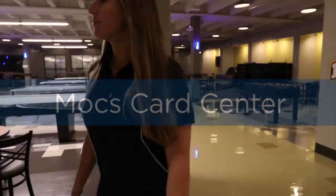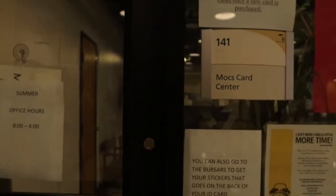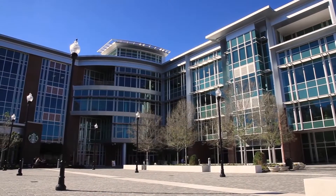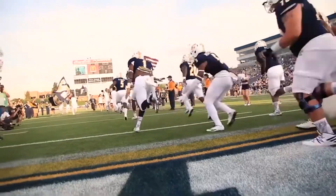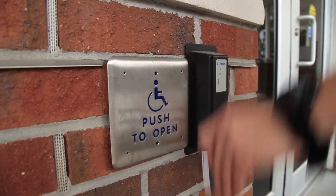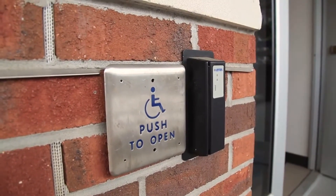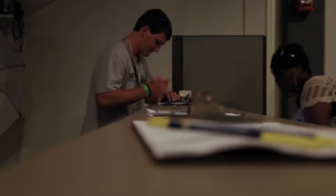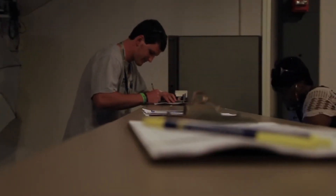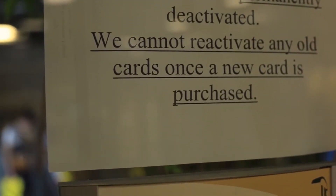Your Mocs Card is your official UTC ID card and you can get it made in this office. This card can be used for admission to home athletic events, checking out books, laptops, etc. from the UTC library, obtaining special rates and privileges at many university functions, and it is an indication of an individual's right to use university facilities. A student's initial Mocs Card is intended to last throughout their entire stay at UTC. Lost or stolen cards should be reported immediately to the Mocs Card Office to be placed on hold.